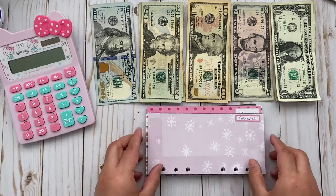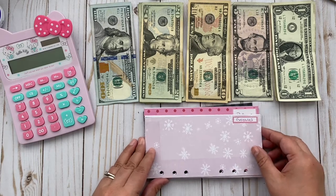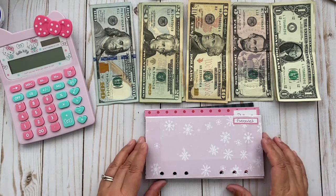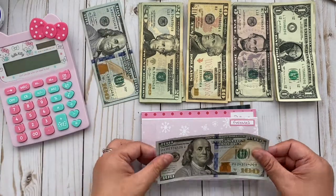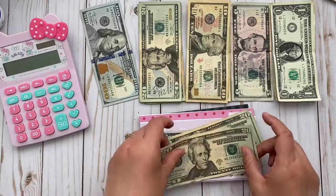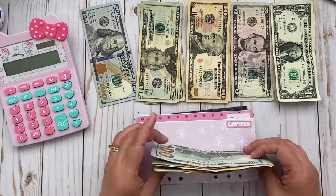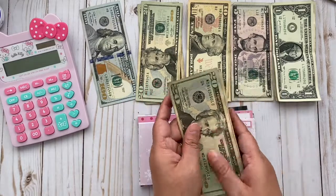These are the envelopes I made for December and the categories are the same. We're gonna start with groceries. Let me get my cheat sheet here. Groceries is gonna get $200 per paycheck — so that's 20, 40, 60, 80... $200.